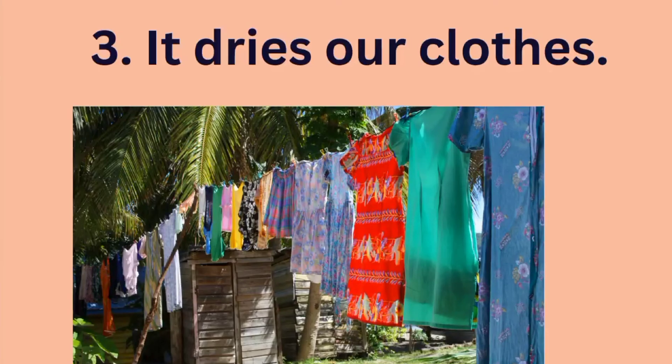Do you know that the sun dries our clothes? Yes, the sunlight dries our clothes. So after washing your clothes, put them under the sun and the sun will help to dry them.